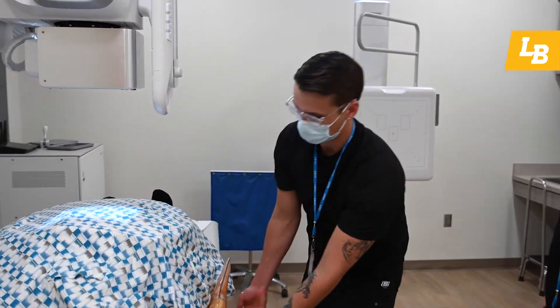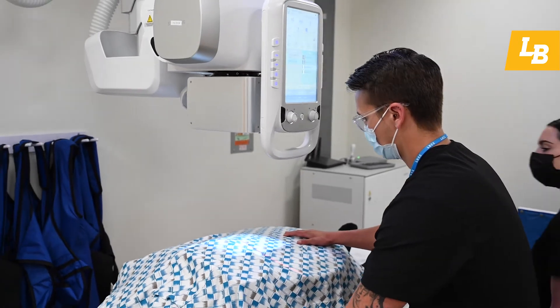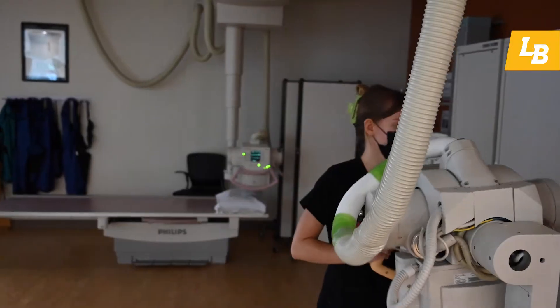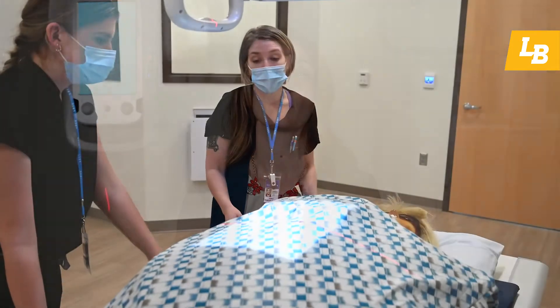It's a two-year program, just a little shy — about 22 months. Students spend their first nine months typically in our lab here, and then second year they go out and are actually taking X-rays on patients alongside other technologists in a clinic or hospital setting. They get that hands-on piece their second year, close to 40 hours a week, doing it full time so they can learn on the job, get independence, and really see where they want to take the field based on their experience working with patients.